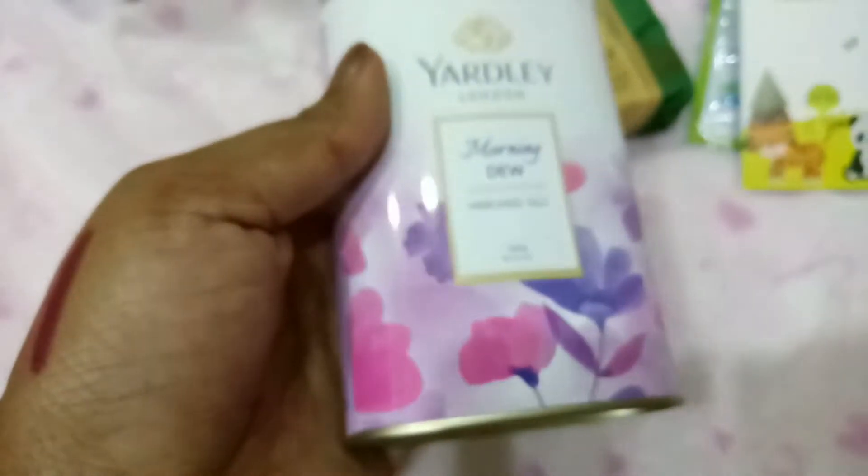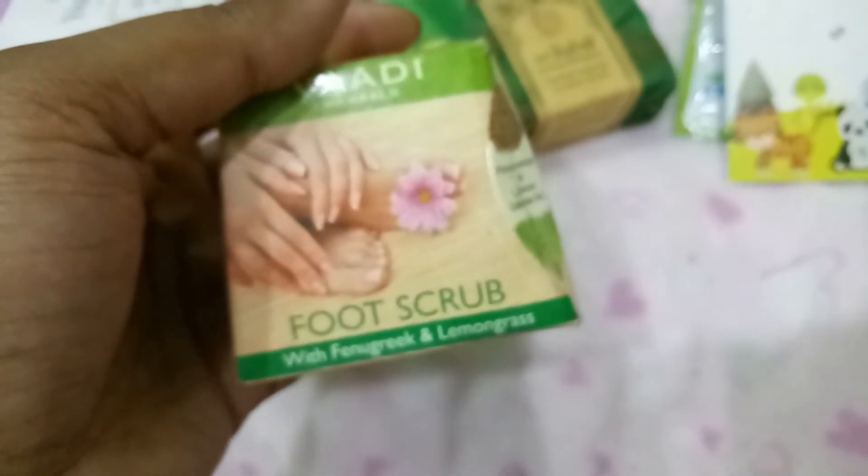I also picked up the Yardley Morning Dew Perfume Talc, which is 100 grams. I don't normally use talc on my face, but I thought it'd be handy if guests wanted to try it. It smells really nice.